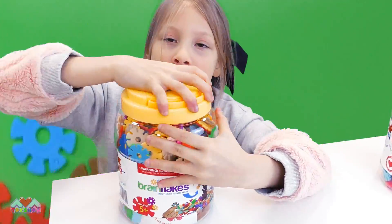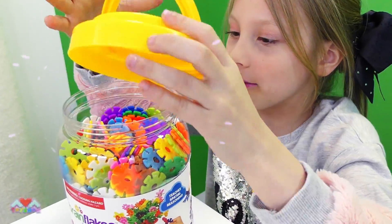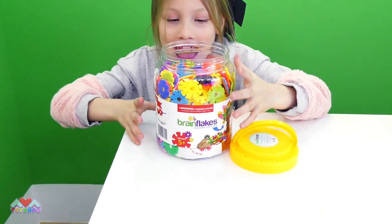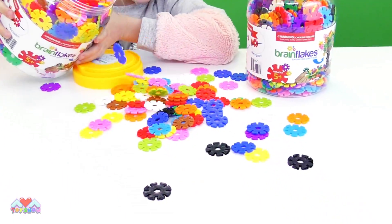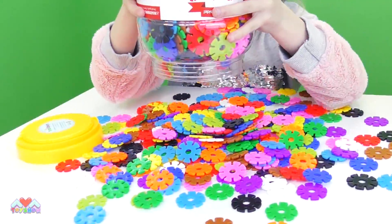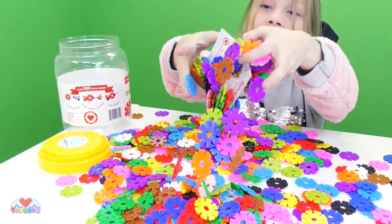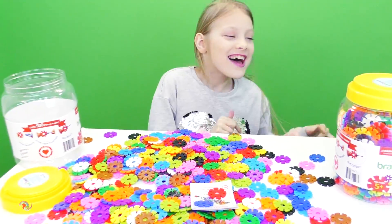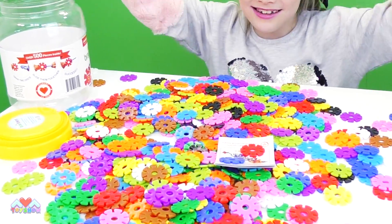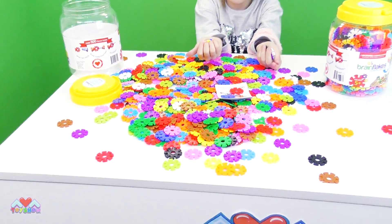Now let's open this one! There we go, it's super easy to open! Oh, look at all these! Let's get it out, let's dump it out! Whoa, this is so cool, there's so many! These are amazing, you should definitely get them from Amazon in the link down in the description! It's amazing how many you get in a jar — 500!